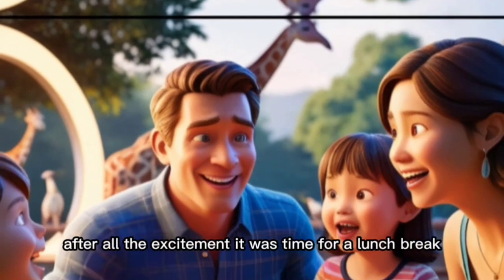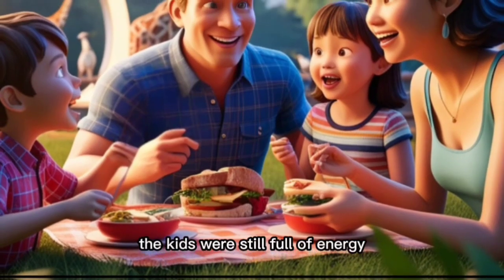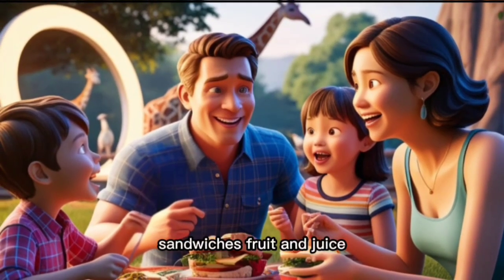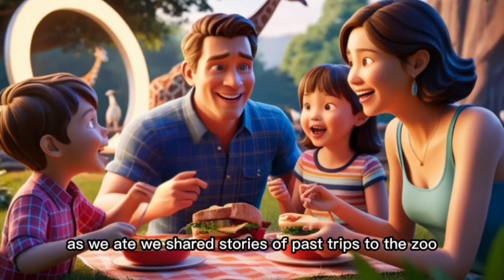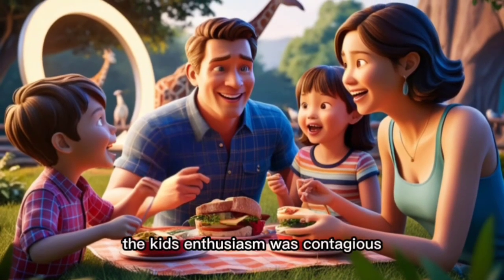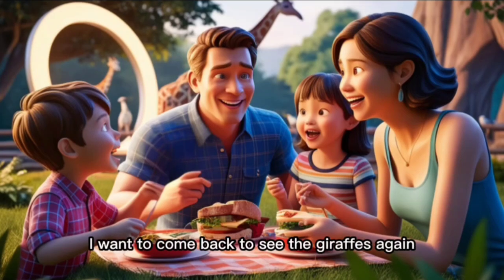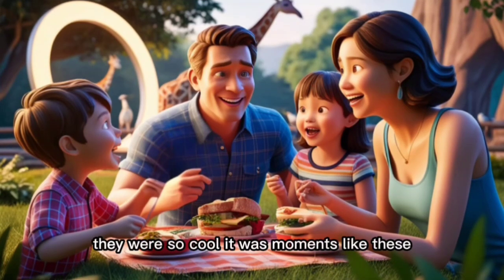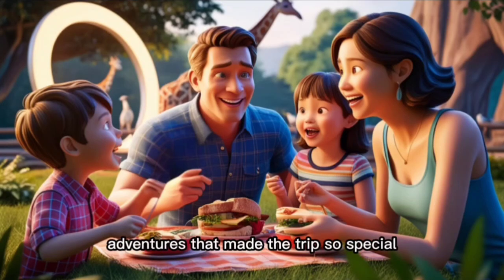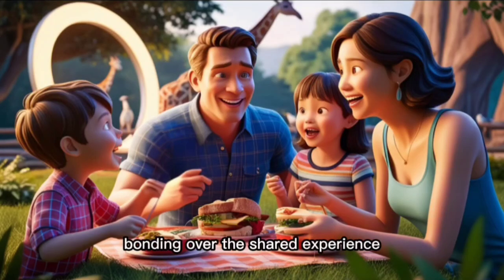After all the excitement, it was time for a lunch break. We found a peaceful picnic area under some shady trees. The kids were still full of energy, chattering about their favorite animals while we unpacked our lunch — sandwiches, fruit, and juice. As we ate, we shared stories of past trips to the zoo and talked about our favorite animals. The kids' enthusiasm was contagious. "Next time, let's bring a picnic basket and stay all day," one child said. "I want to come back to see the giraffes again — they were so cool," the other piped in. Sitting around, enjoying a meal together, talking about the day's adventures — that made the trip so special. We weren't just visiting animals; we were creating memories and bonding over the shared experience.